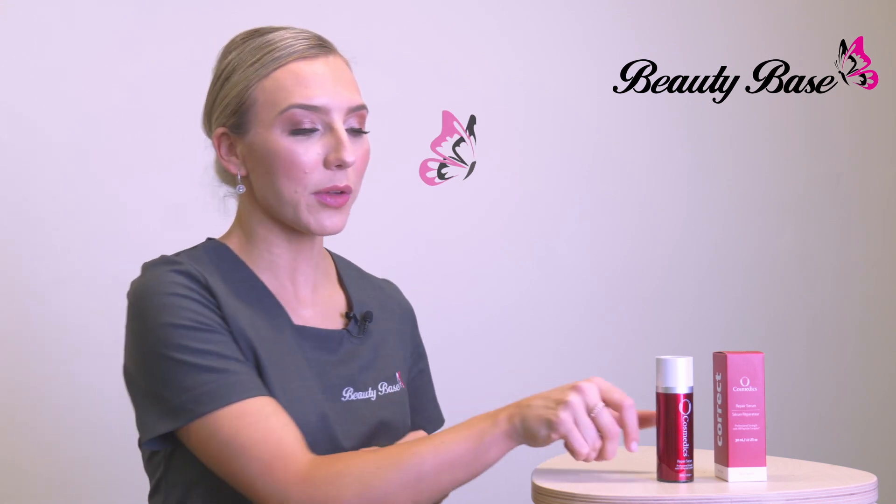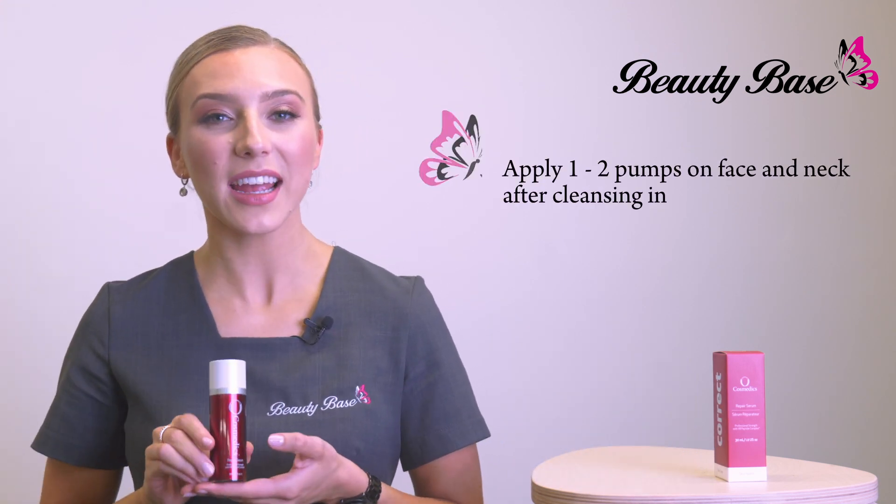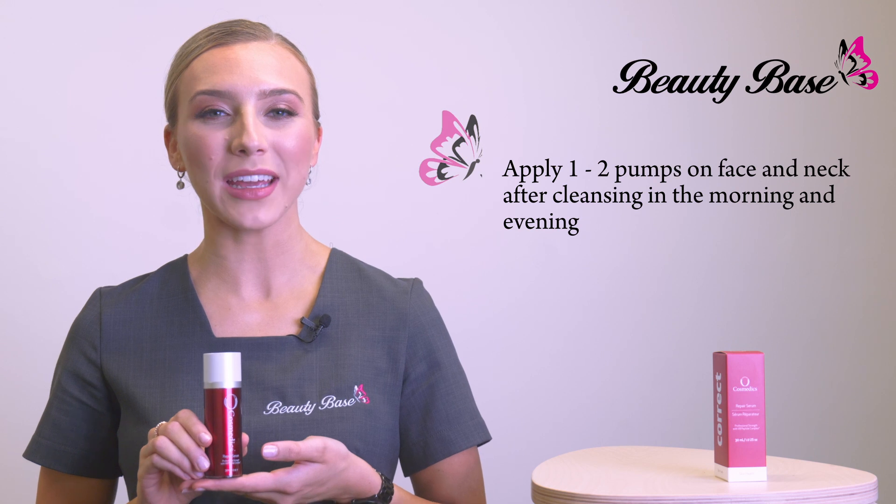To use, we recommend applying one to two pumps on the face and neck after cleansing in the morning and evening.